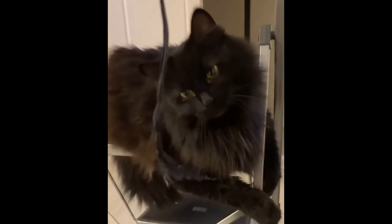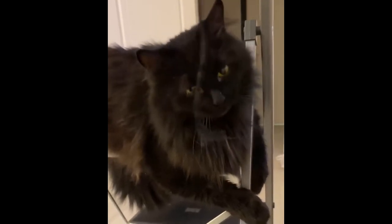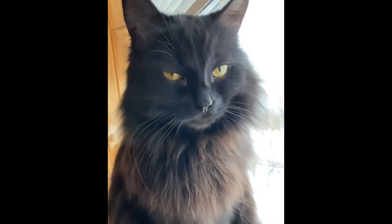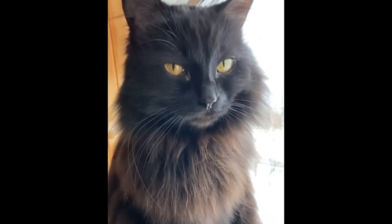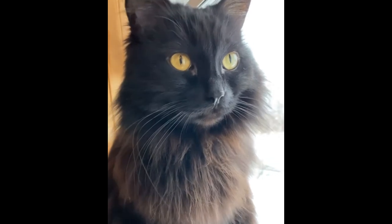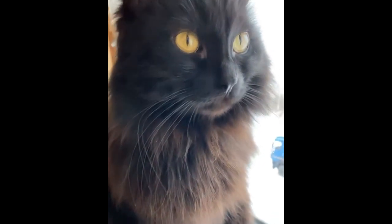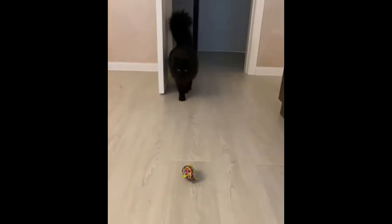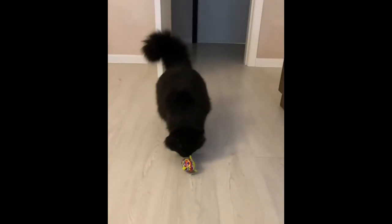Therefore, it is impossible to completely control the behavior of Chantilly Tiffany, although the cat will never misbehave on purpose. Representatives of the long-haired breed have a hard time enduring long separation from household members. To prevent the cat from developing stress, which negatively affects health, you should have another pet. With other cats and dogs, Chantilly Tiffany cohabits under one roof without any problems. In addition, this luxurious cat loves to spend time with children; while communicating with babies, it is careful and sensitive.